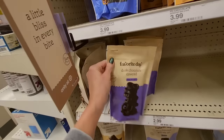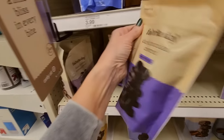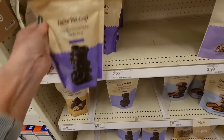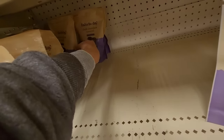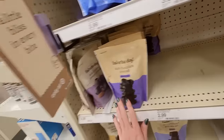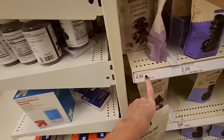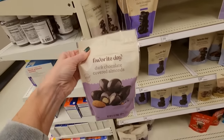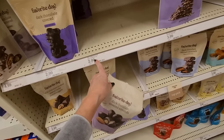Here we have Favorite Day Dark Chocolate Pretzel Bark Crisps — Favorite Day Pretzel Bark. And here we have dark chocolate — oh look how dark that is! I don't know what the percentage is, but look at that. Seven ounces. That's very full. Milk Chocolate Pecan Clusters. Dark chocolate covered almonds.